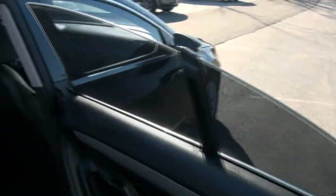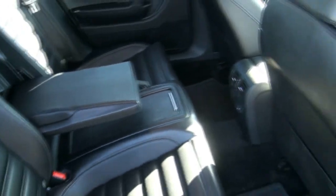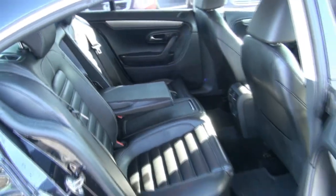The thing about the car that is really cool: in the back it's a four-seater. You have the full console in the middle with cup holders. You have the vents. You have the armrest.